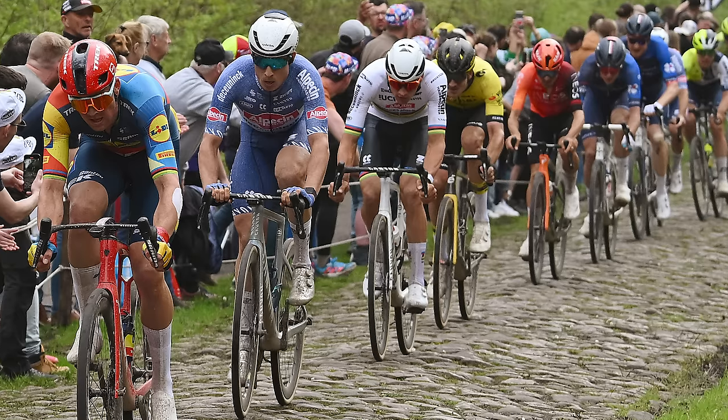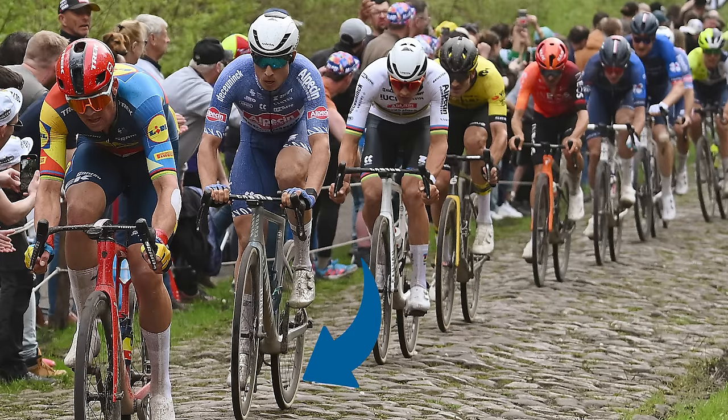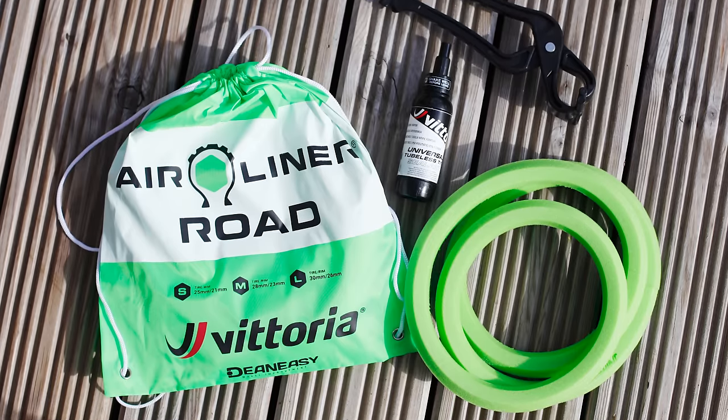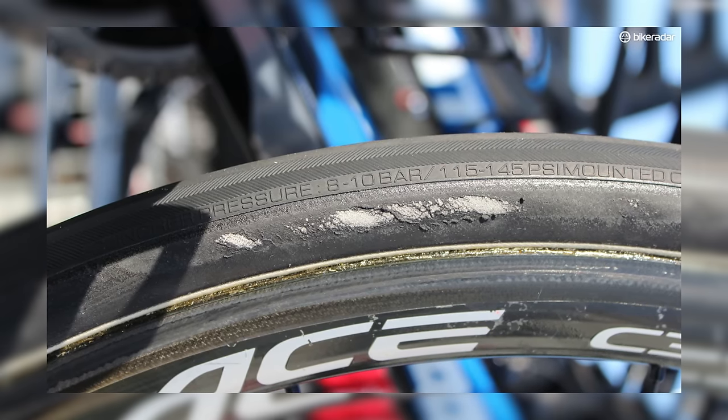The second nugget came just after the infamous Arenberg sector, when van der Poel's teammate Jasper Philipsen suffered a rear puncture. He was filmed comfortably bobbing down the road with the tyre seemingly holding onto a bit of pressure, suggesting that he — and we would assume van der Poel too — was using tyre inserts, likely from Vittoria, along with sealant. As the battered sidewalls of Degenkolb's tyres show, this is a brutal race on tyres. You can have all the tech in the world; sometimes a puncture is just luck of the draw.